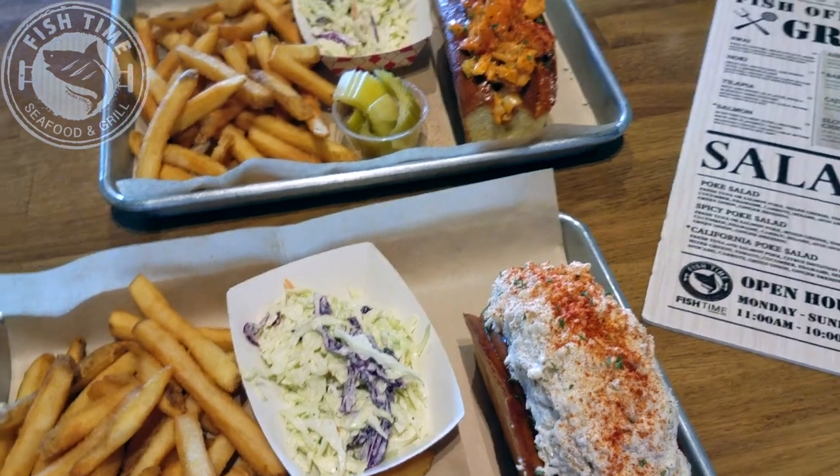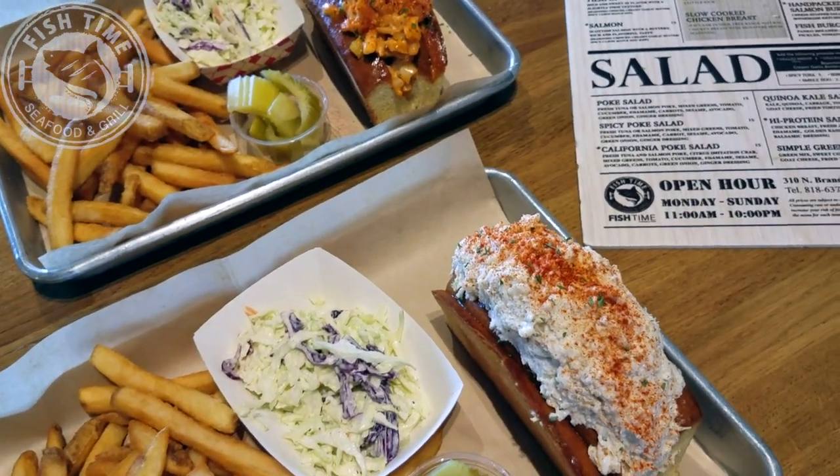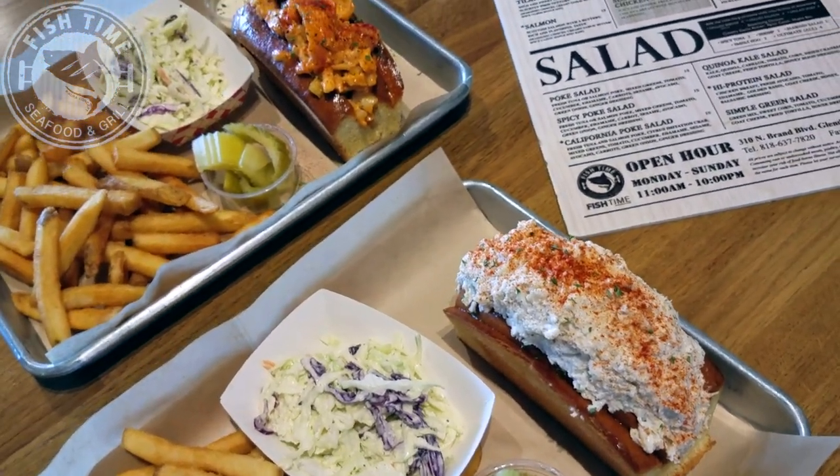These are the lobster roll and the blue crab roll here at Fish Time — let's peep out this flavor. We had to take a quick sample of each before shooting because these things just look too fantastic. Let me get one officially on camera for you here — here goes the first official bite on camera of the blue crab roll.